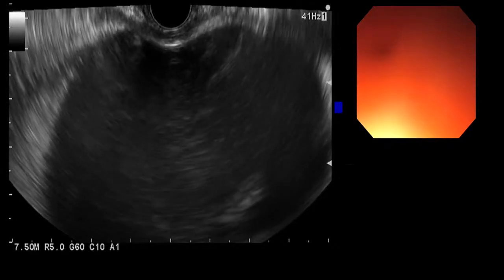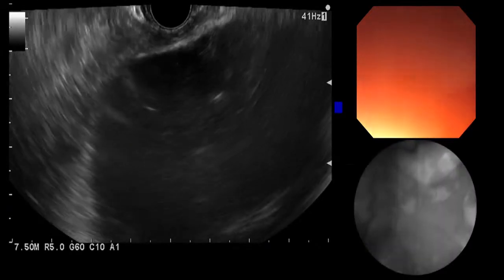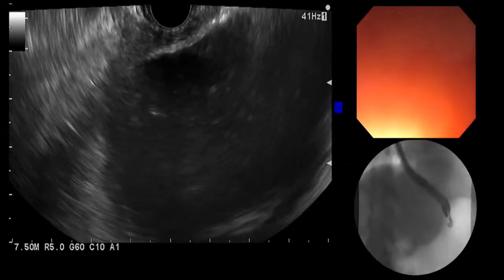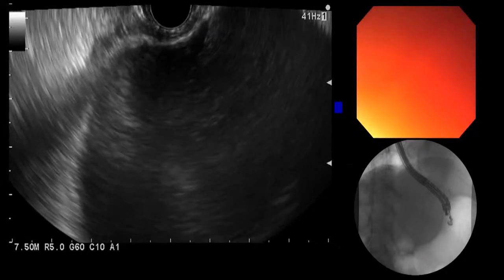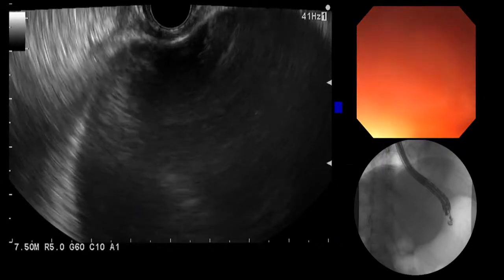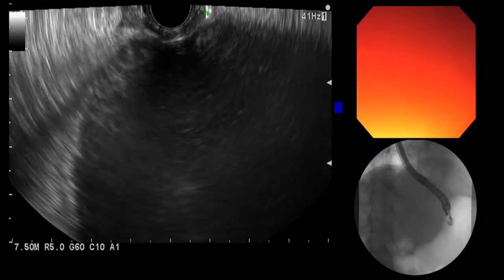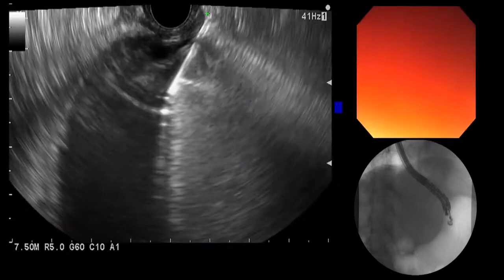We'll make sure we're in a good position on fluoroscopy. Switching to a triple view — there's our scope in good position. We're ready now to puncture. I'm just advancing the needle forward a little to make sure it has cleared the working channel — and it has. Now we can advance the needle forward. You can see the needle up here, very bright. We'll pull the stylet back a little and enter into the cyst. You can see it very nicely.